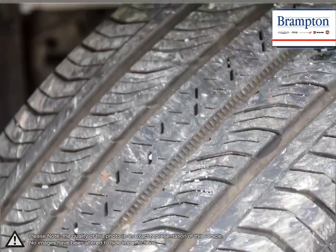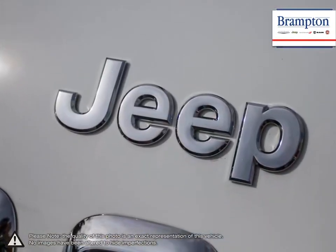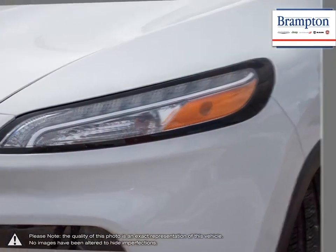With its sleek styling, high-end interior tech, and luxurious interior, the Cherokee is sure to please anyone looking for a comfortable and spacious compact SUV with a satisfying amount of off-road power.